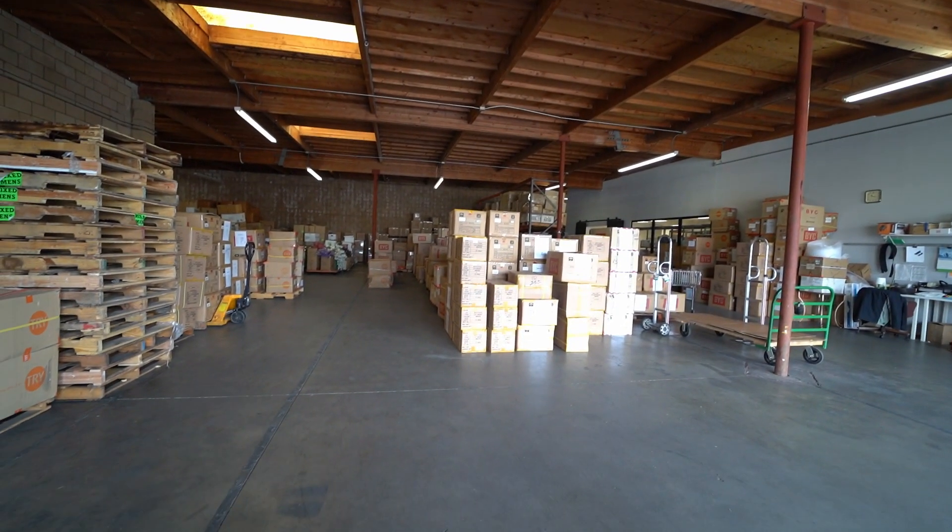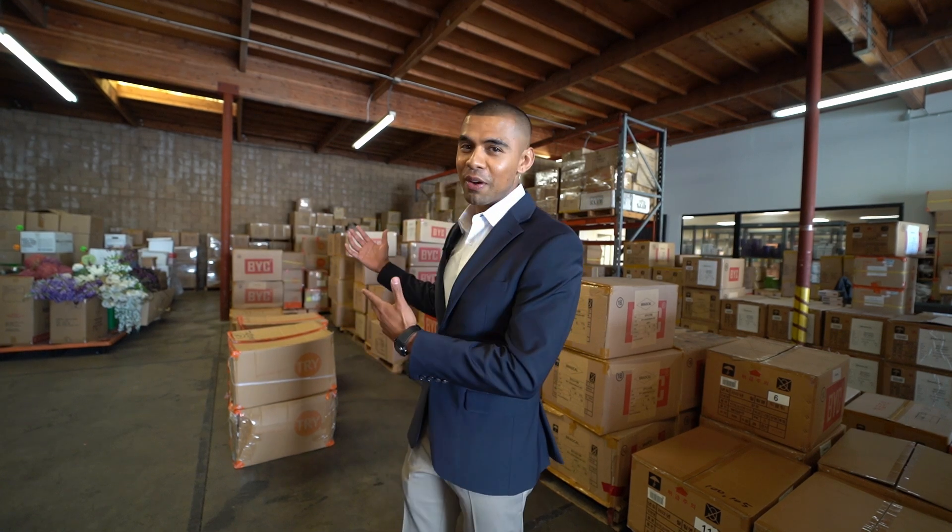We have some good height clearance, which is awesome for anyone who wants to stack any products. As you can see here, we have a lot of product and we can go higher to have more real estate downstairs.